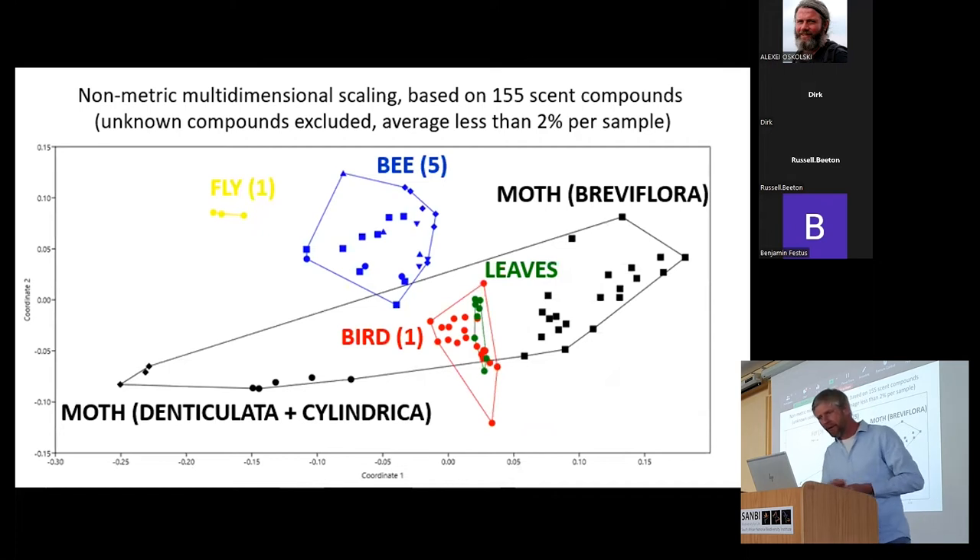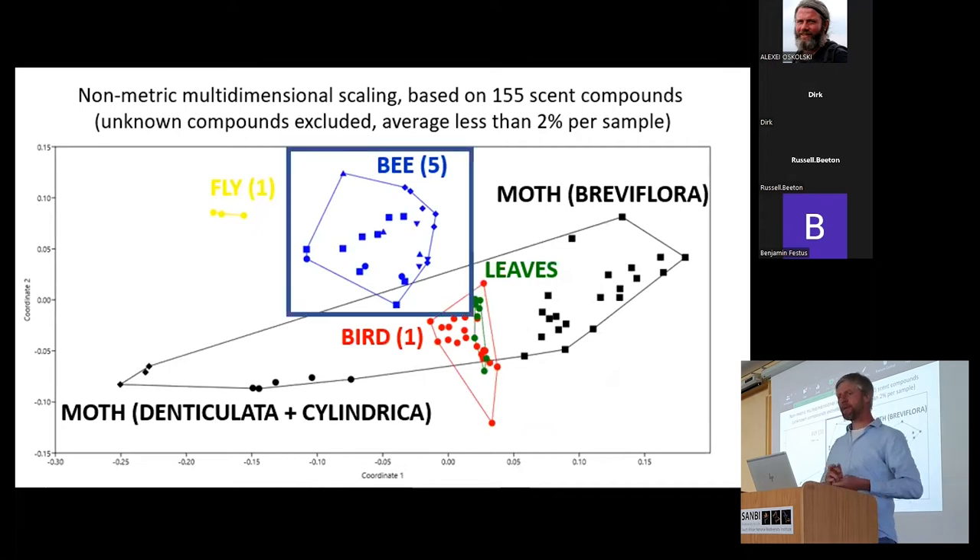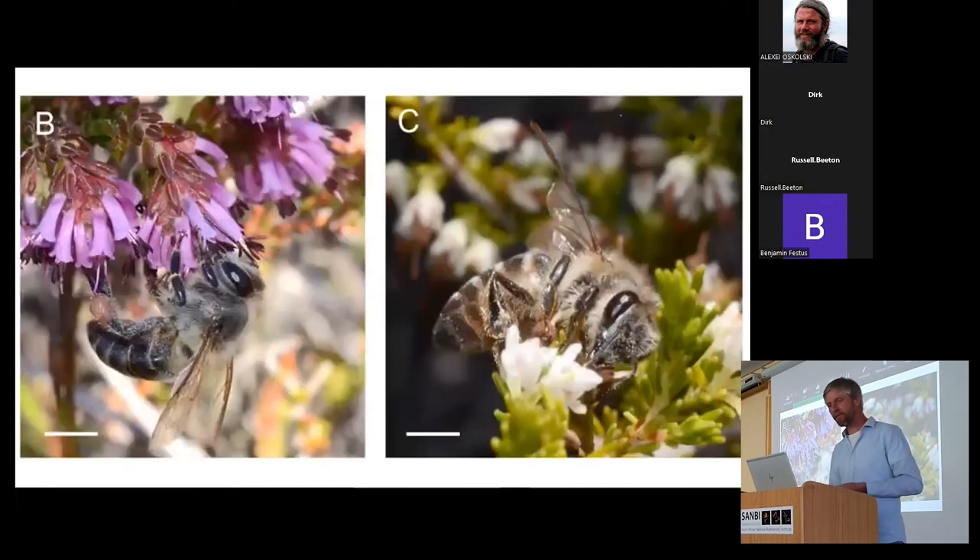Briefly commenting on bee-pollinated species — without going into relatively boring chemistry — the species analyzed so far cluster together in multivariate analysis, but we understand very little about the function of the scent compounds in these bee-pollinated species. One thing we do know is that the honeybee-pollinated species sampled are relatively distantly related, so we may be looking at convergent evolution of floral scent in honeybee-pollinated species.